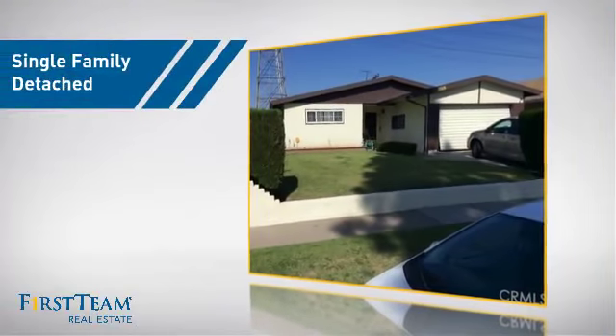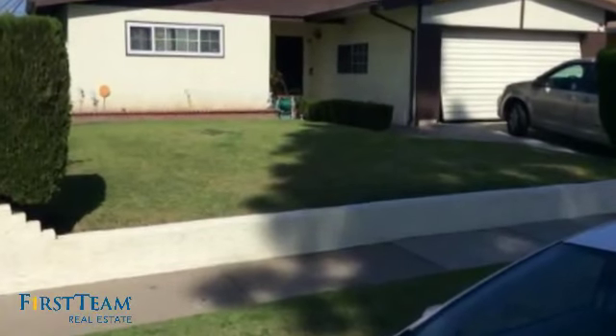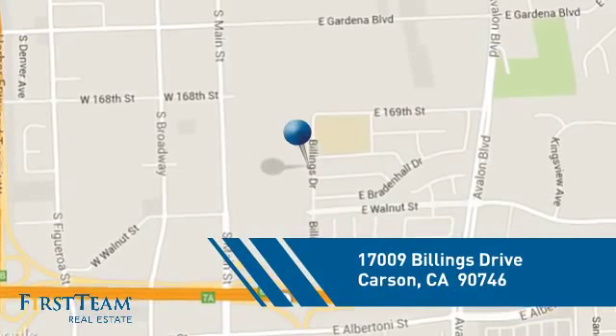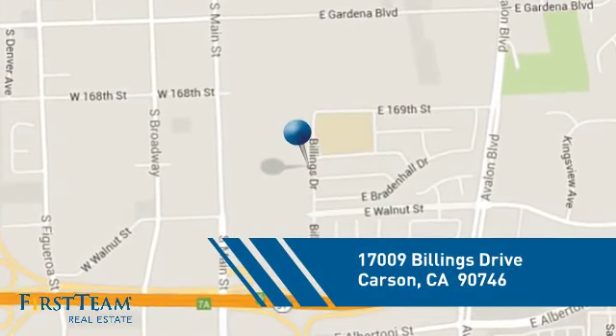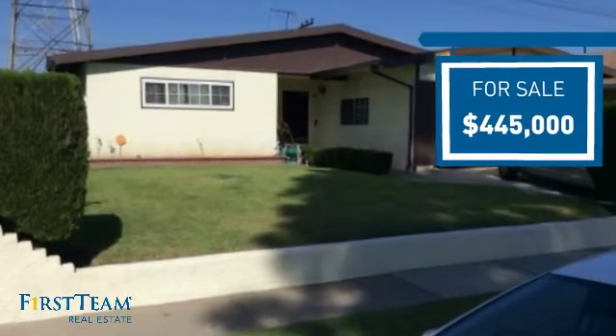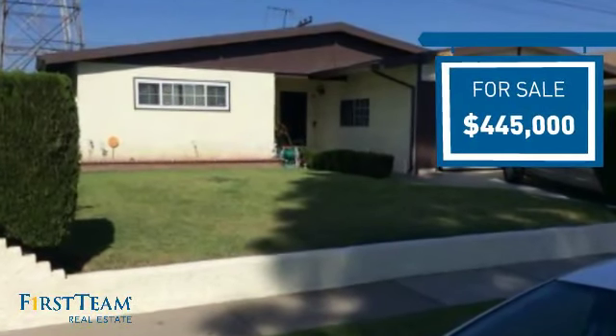This detached home is a great choice for families who want the privacy of their very own lot, and it's located in this area. Currently listed at just under $450,000, it offers an excellent value for the area.